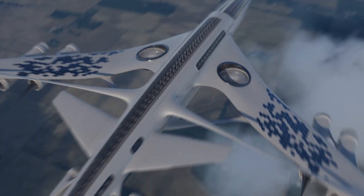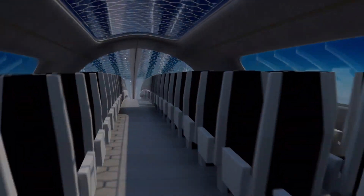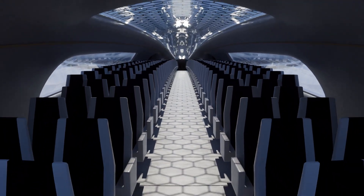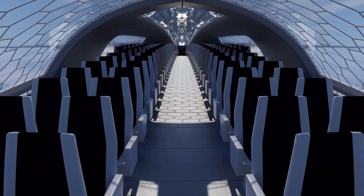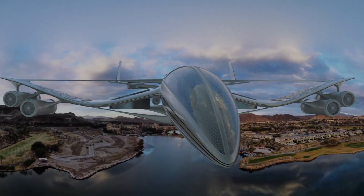Although challenges like energy density and weather dependence persist, ongoing advancements in solar cell efficiency and battery technology are paving the way for greener, more sustainable air travel. As we look ahead, the potential for commercial solar-powered flights could revolutionize the aviation industry, reducing its carbon footprint and transforming how we think about air travel.